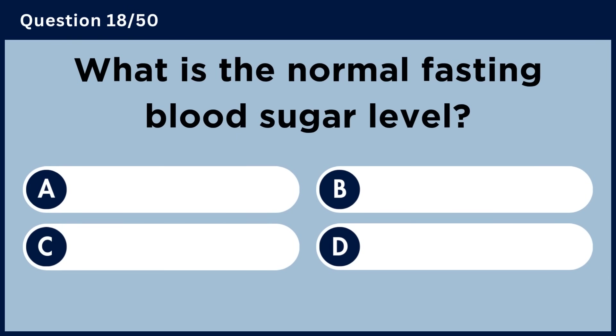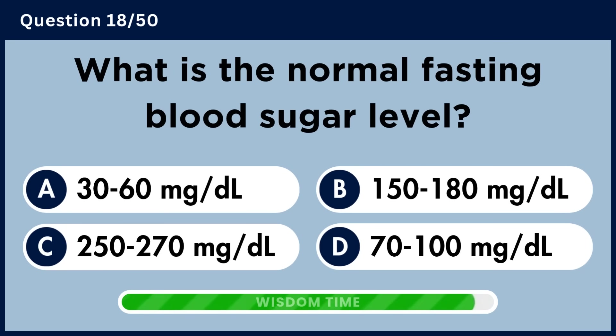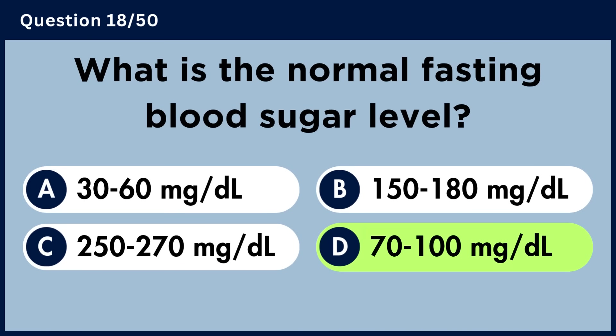What is the normal fasting blood sugar level? Answer D: 70 to 100 mg per deciliter.